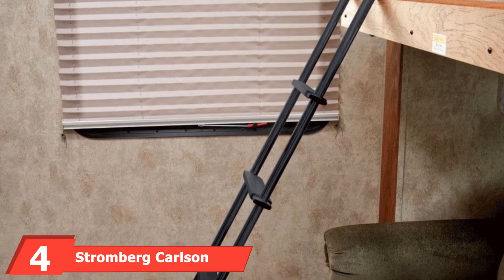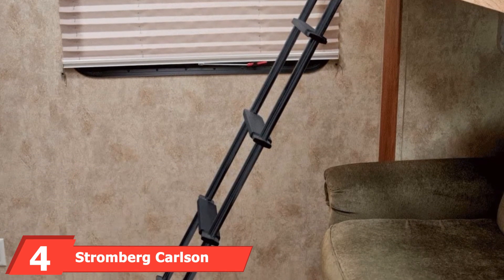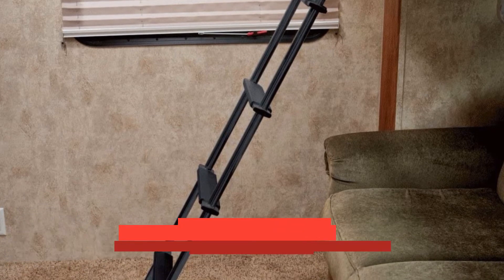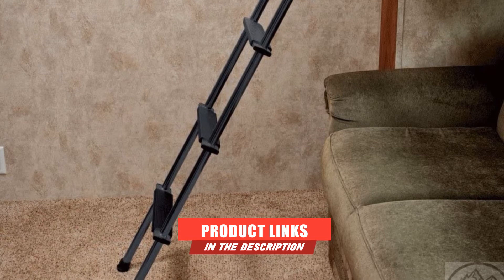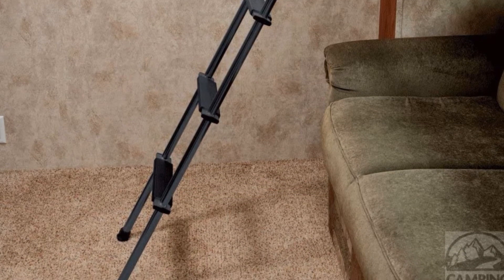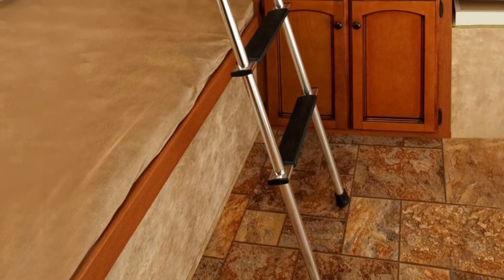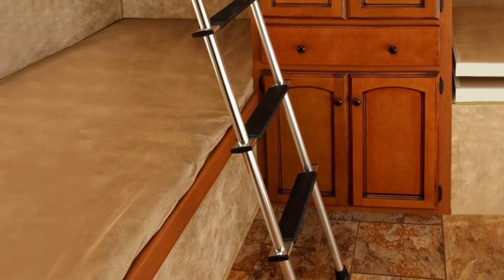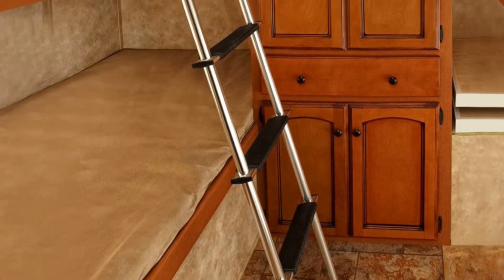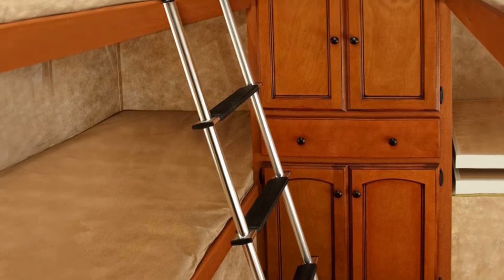The number four position is held by the Stromberg Carlson Black Bunk RV Ladder. When it comes to quality, you can't go wrong with the Stromberg Carlson Black Bunk RV Ladder. It's an interior travel trailer ladder from a brand that really knows what it's talking about. This bunk ladder comes with specialized padded rubber treads for extra safety and two options for attachment: hooks and extrusions. This ladder is 60 inches long, black in color, and a truly elegant and great size fit for any recreational vehicle.